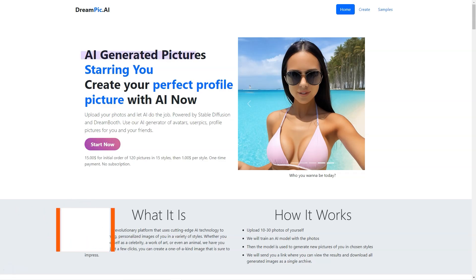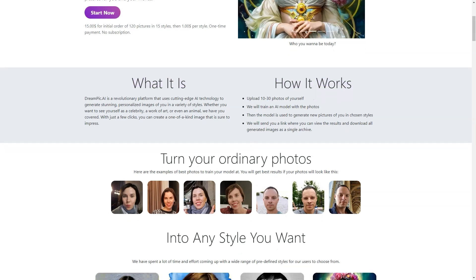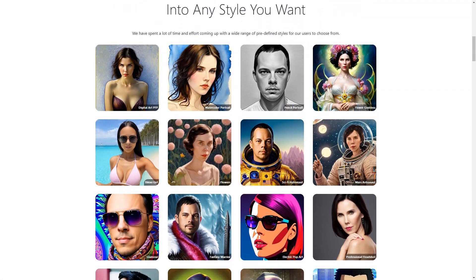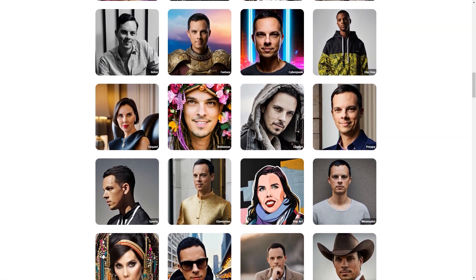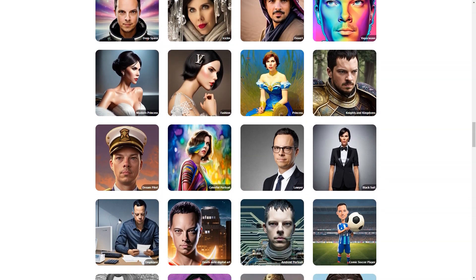Have you heard about Dreampeak AI yet? It's a fantastic platform that lets you turn your ordinary photos into personalized works of art — all done through artificial intelligence. First, upload 10 to 30 photos of yourself to the platform. Then you pick from a wide range of styles, including everything from celebrities to art deco, from African shamans to comic soccer players. You can also suggest your custom style. The Dreampeak AI platform uses advanced technologies like Stable Diffusion and Dreambooth to train a neural network on your photos, creating a model that can generate new images in your chosen style.